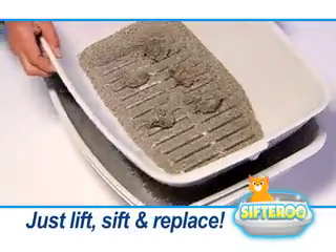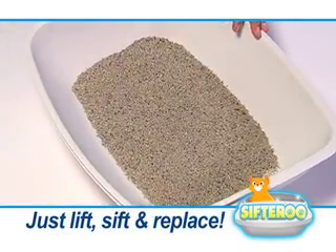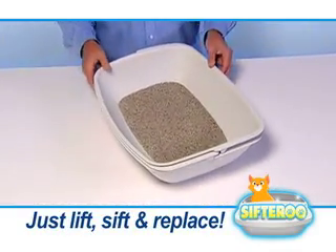Then, when it's time to clean up, just lift the top tray, and Sifteroo instantly separates the clumps from the clean litter. Then just put the clean tray back on the bottom.